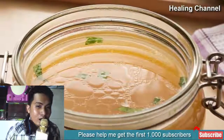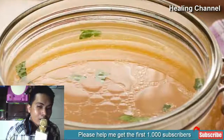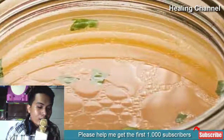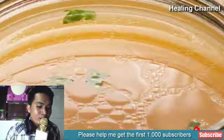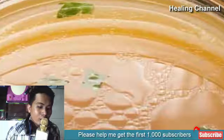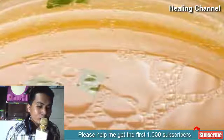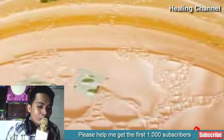1. Bone Broth. Bone broth becomes a powerhouse of nutrients when you prepare it with various herbs and spices. Consuming freshly made chicken soup when you are down with fever is one of the oldest and most followed remedies throughout the world. It not only provides nutrients to your body but speeds up the recovery process as well. Bone broth prepared with chicken strengthens white blood cells, allowing them to fight microbes. Make yourself a bowl of aromatic chicken broth to get rid of your ailment quickly and effectively.